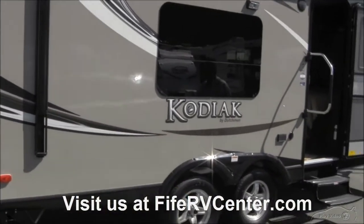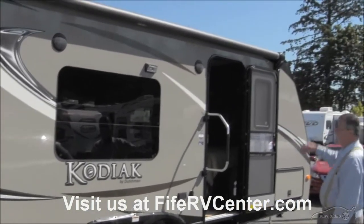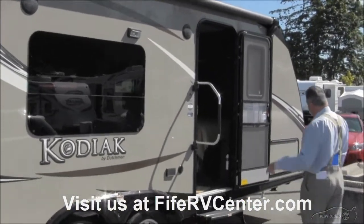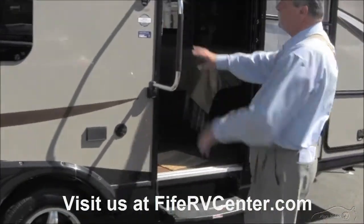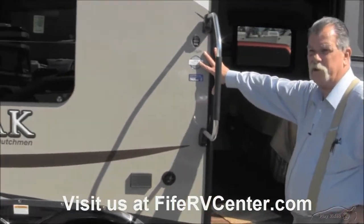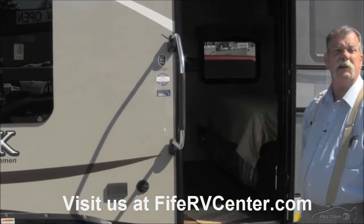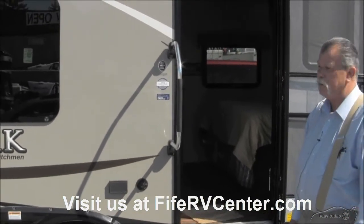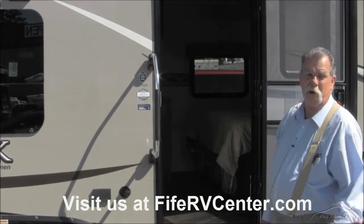This is made by Kodiak — it's made by the Dutchman Company — and you have a full-length awning on the coach. Now, one nice thing is all these trailers are weighed. So when I said this was an ultralight, that's exactly what I meant. This only weighs 3,876 pounds and can be hauled by a half-ton pickup or a small SUV.